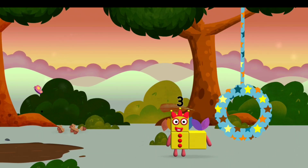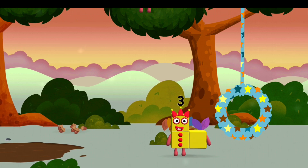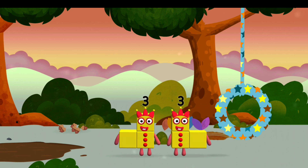You've found one! A feather! The number block was hiding behind a tree! A feather!